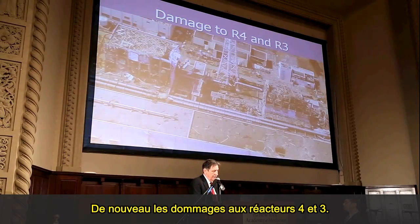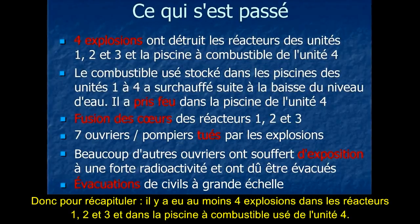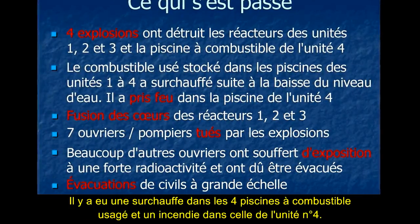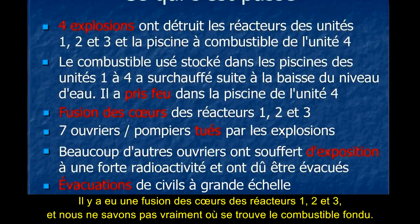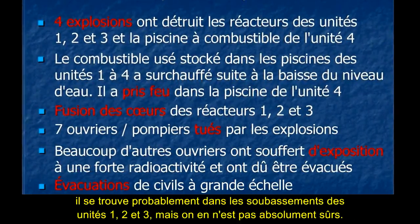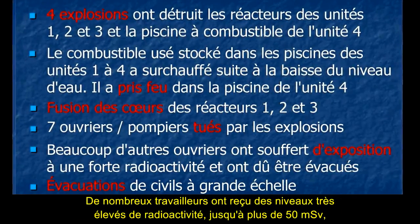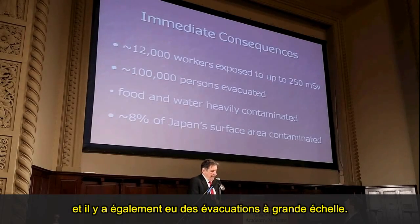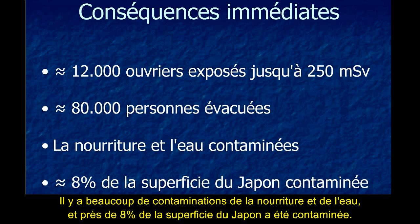Just to recap what happened: there were at least four explosions at units 1, 2, and 3, and the spent fuel pond at Unit 4. There was overheating in the four spent fuel ponds, and there was a fire in Unit 4. There were core meltdowns in units 1, 2, and 3, and we don't really know where the melted fuel is — it's probably in the basements, but we're not absolutely sure. About 12,000 workers were exposed, many suffering very high radiation levels of 250 millisieverts plus. About 100,000 people were evacuated, and about 8% of Japan's surface area was contaminated.